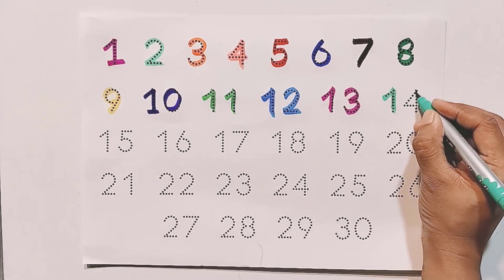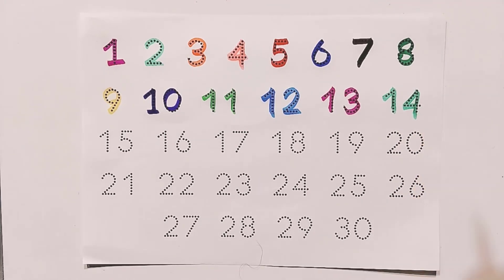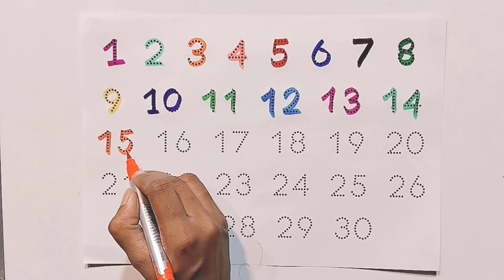One and four — fourteen. One and five — fifteen.